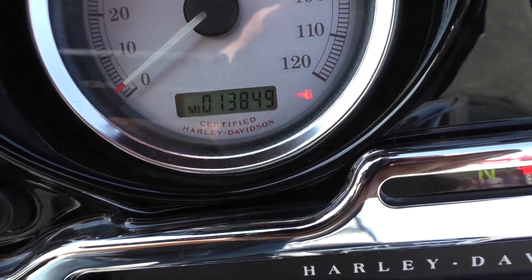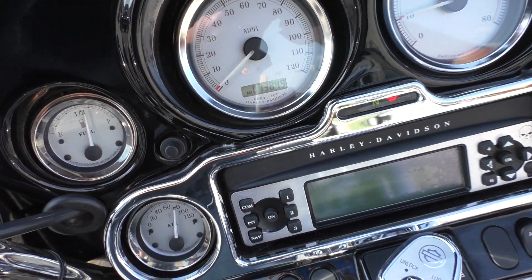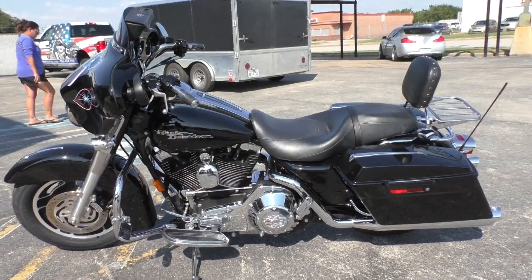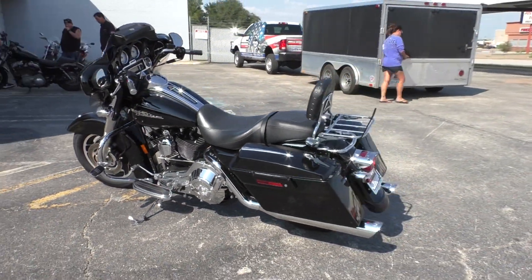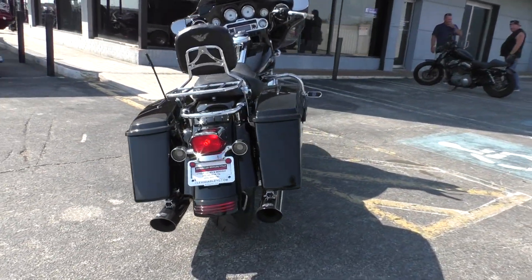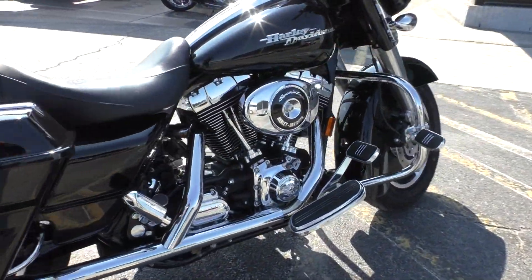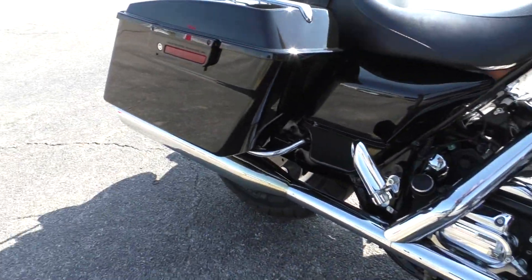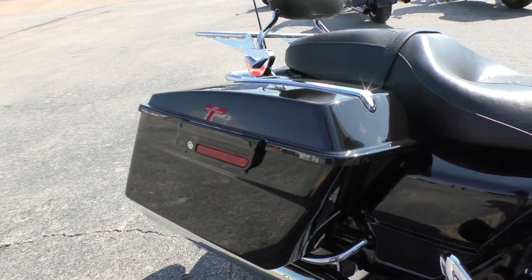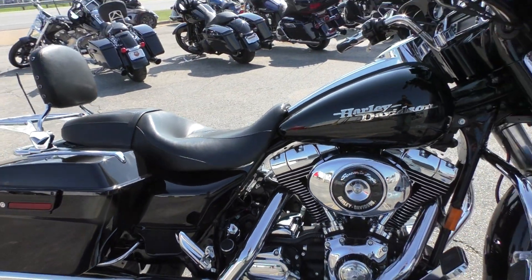It's only got thirteen thousand eight hundred and forty-nine miles, which is really low for an '06. The motor sounds real healthy — it's a good little bargain bike right here.